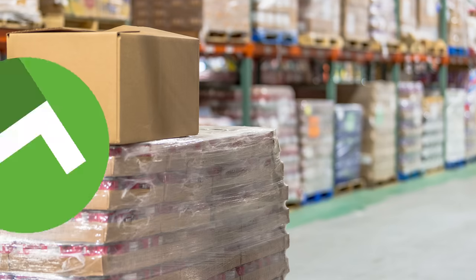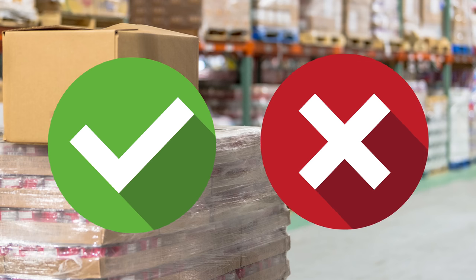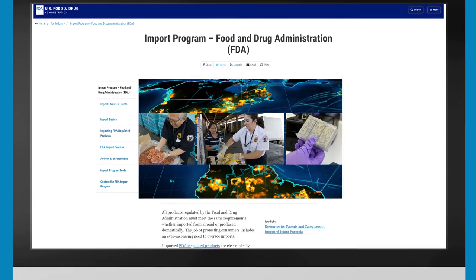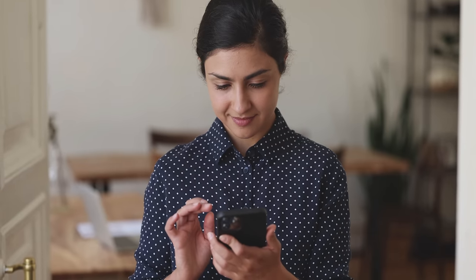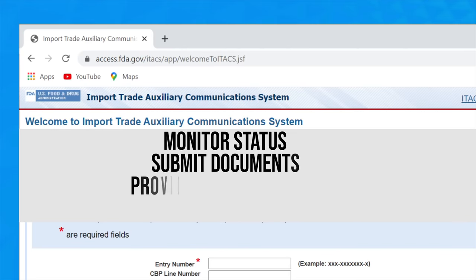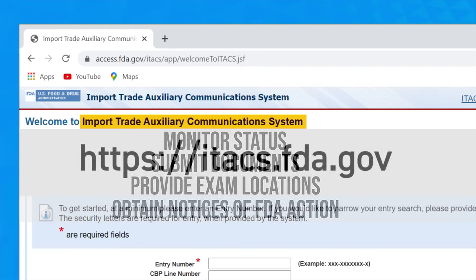Products that are ultimately found compliant can be released, while non-compliant products may be refused entry into the United States. To ensure her products are reviewed as quickly as possible, Sarah should track her shipment and respond to any FDA requests in a timely manner. She can monitor status, submit documents, provide exam locations, and obtain notices of FDA action on the FDA's Import Trade Auxiliary Communication System, or ITACS, at itacs.fda.gov.